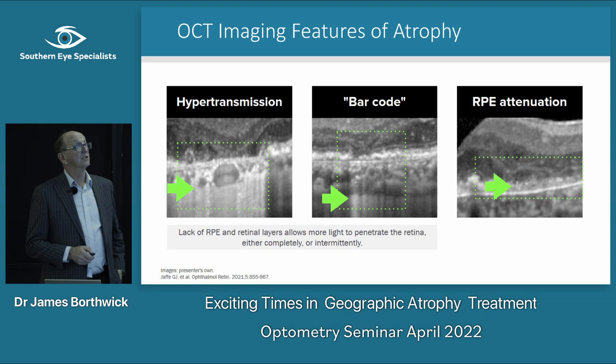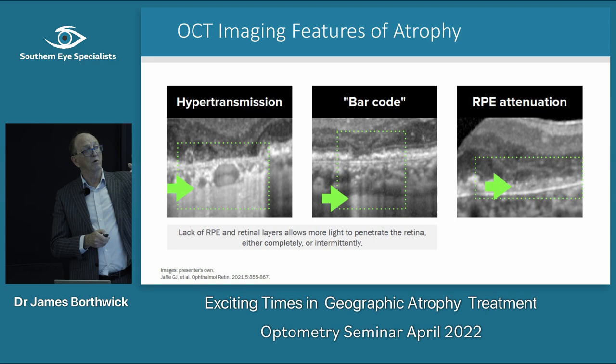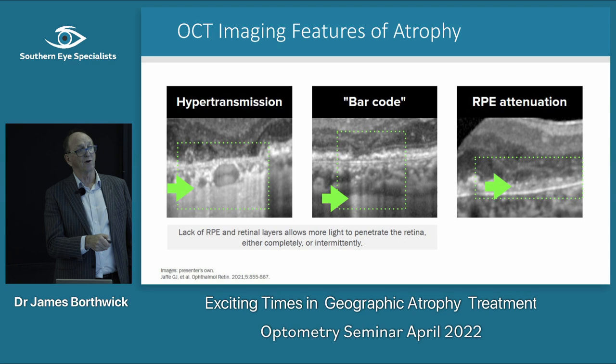There are imaging features on OCT to know: the transmission sign I just showed you, and another one which is more like a barcode — lines coming through showing focal RPE damage with bits missing.